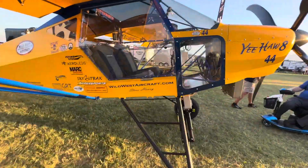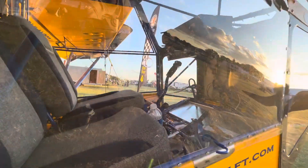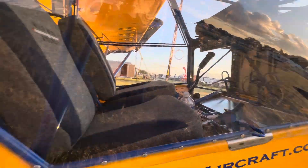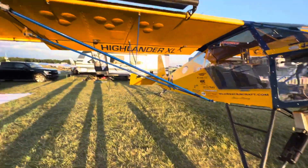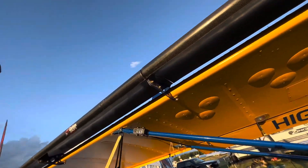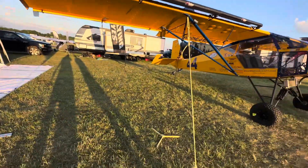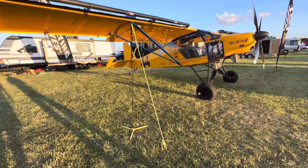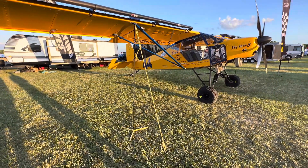Let's take a look inside. It's a two-seater with leading-edge slots. Imagine how many takeoffs and landings this guy does in a day.